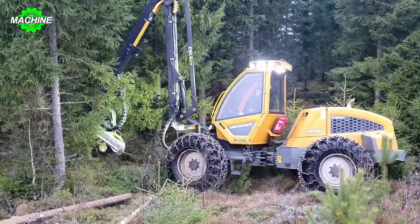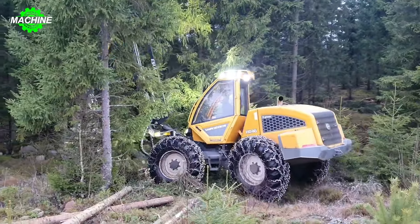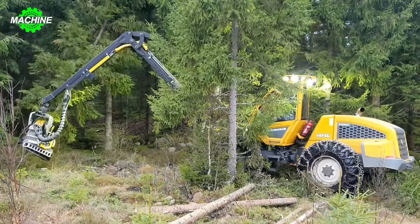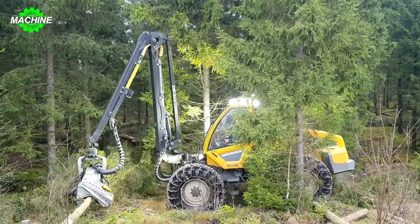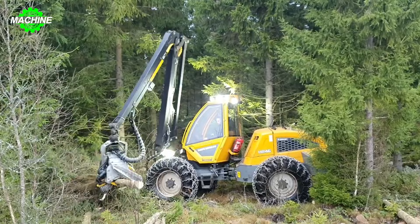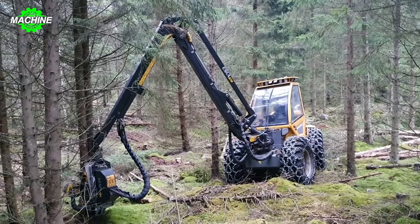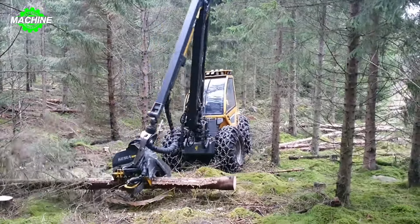The Sampo Rosenloo HR46X machine is an important tool in the forestry industry, helping to optimize the harvesting and processing of wood products. When operating in the forest, this machine demonstrates flexibility and high efficiency. Firstly, the machine is moved to the necessary location in the forest terrain, using a flexible movement and operation system.